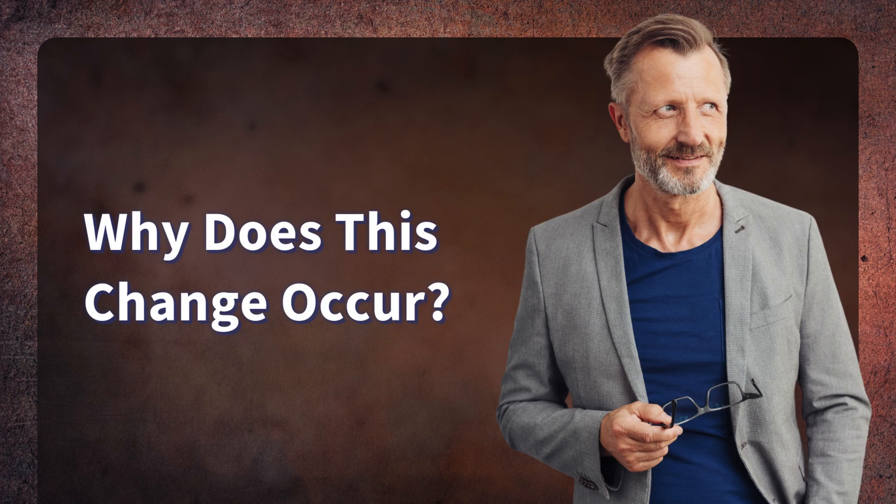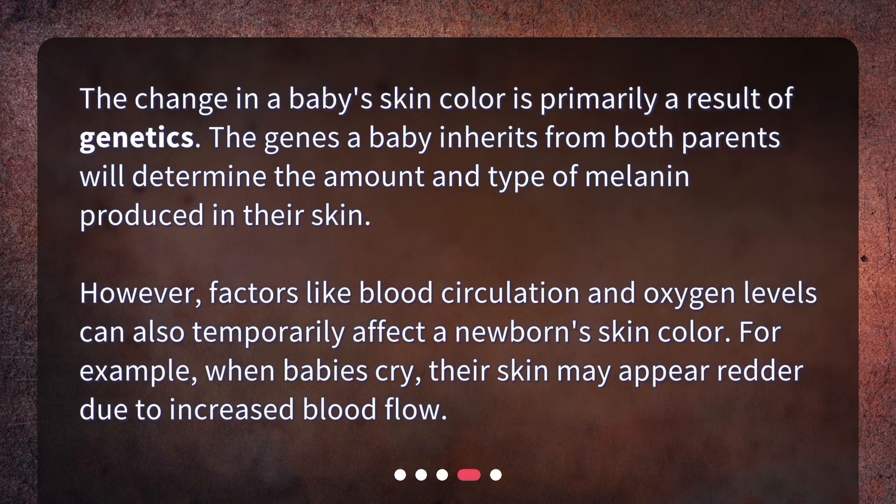Why does this change occur? The change in a baby's skin color is primarily a result of genetics. The genes a baby inherits from both parents will determine the amount and type of melanin produced in their skin. However, factors like blood circulation and oxygen levels can also temporarily affect a newborn's skin color. For example, when babies cry, their skin may appear redder due to increased blood flow.